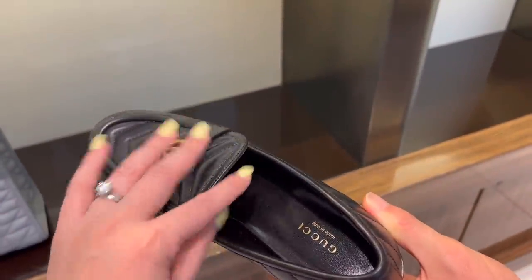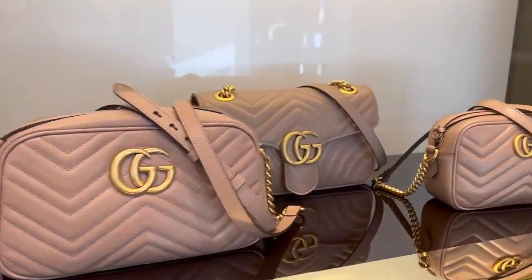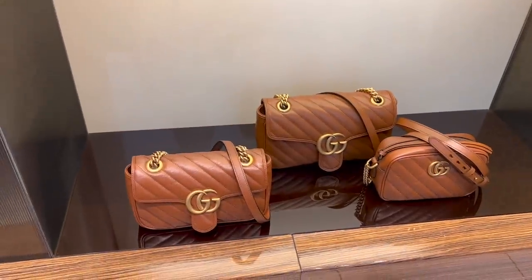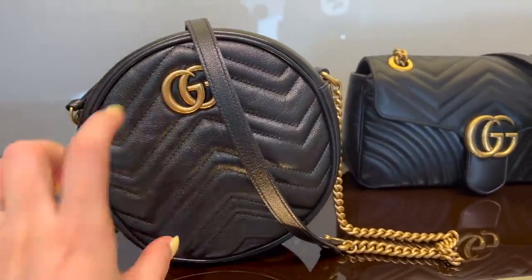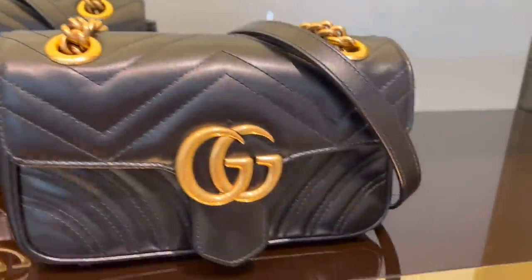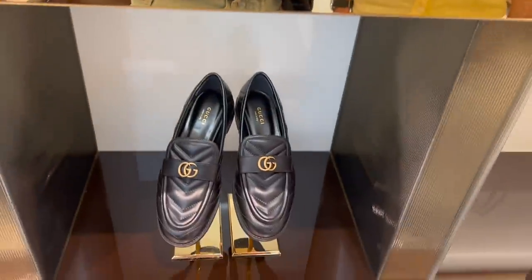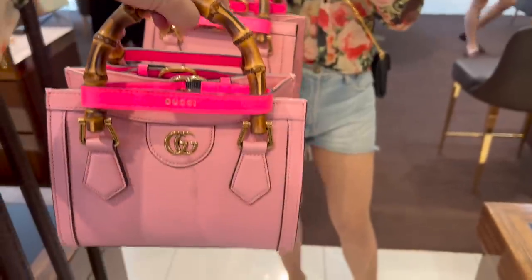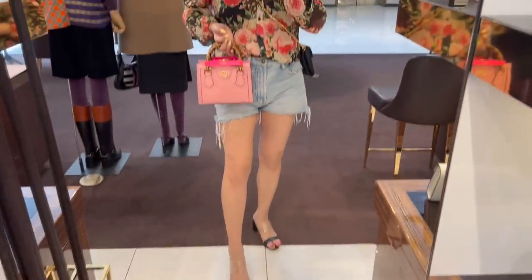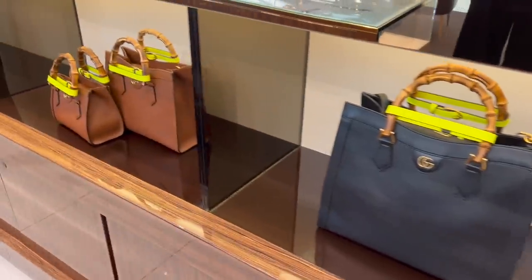These are the Marmont loafers - do you like them? Do you want to try on a pair? Oh, there are men's versions too. Caramel. This is a decent-sized circle Marmont bag - it will probably fit more in there. This is just the regular Marmont, I feel like they've changed the leather maybe. This is the Diana in the mini size - it's cute. It obviously comes in bigger sizes too.